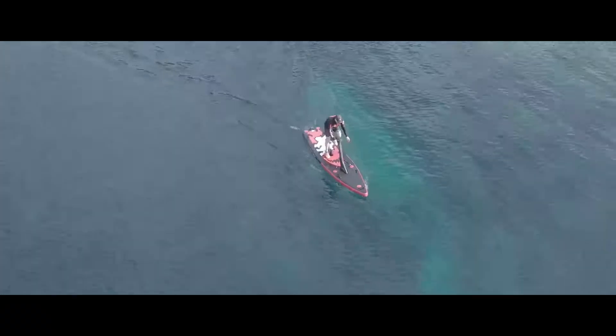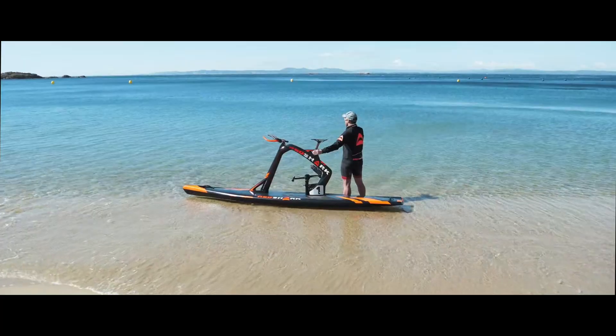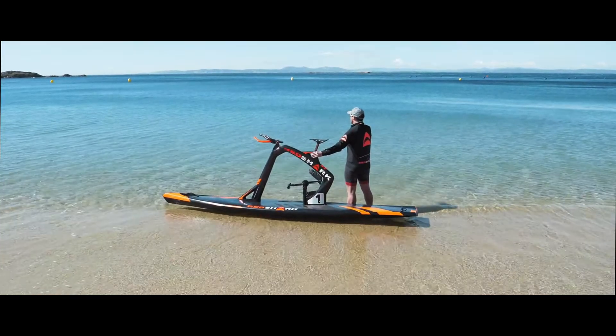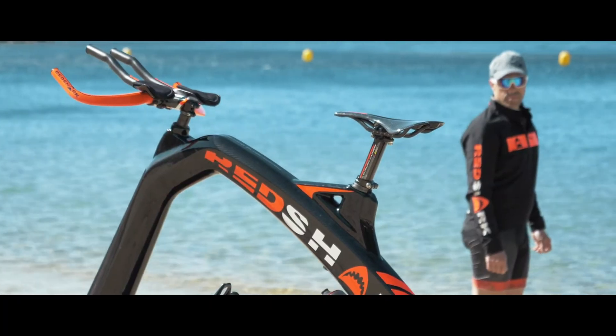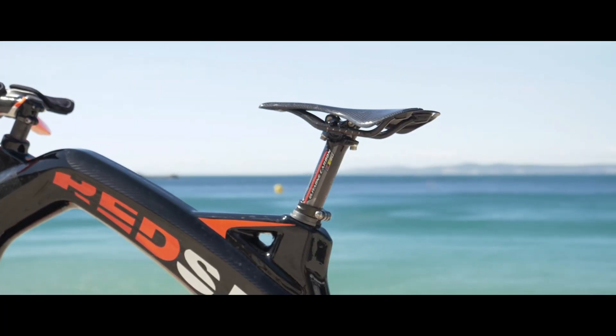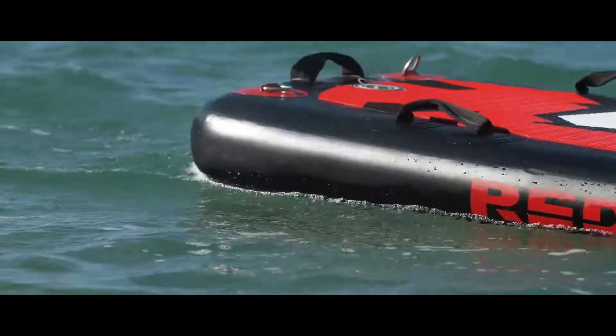The Bike Board implements new features and advantages connected to a new brand concept: fun, adrenaline, comfort, but also elegance. Luxury and attention to detail are crafted with the highest quality materials, such as carbon fiber.